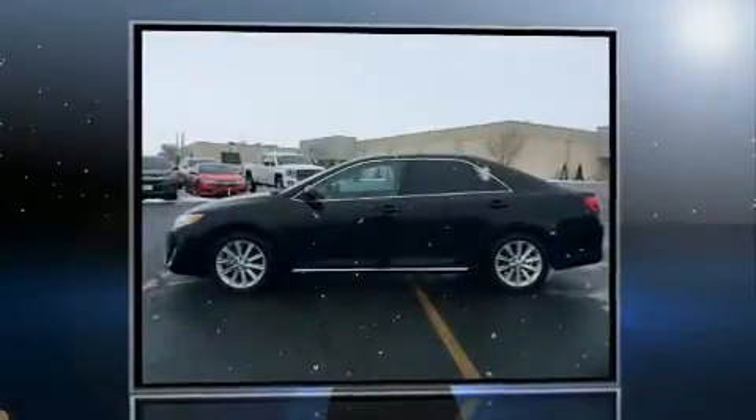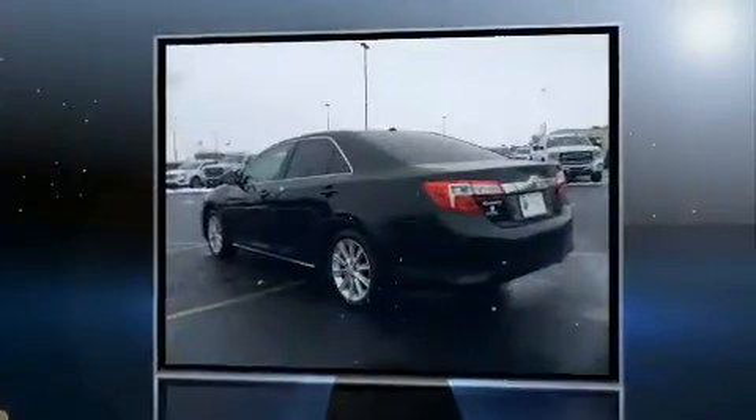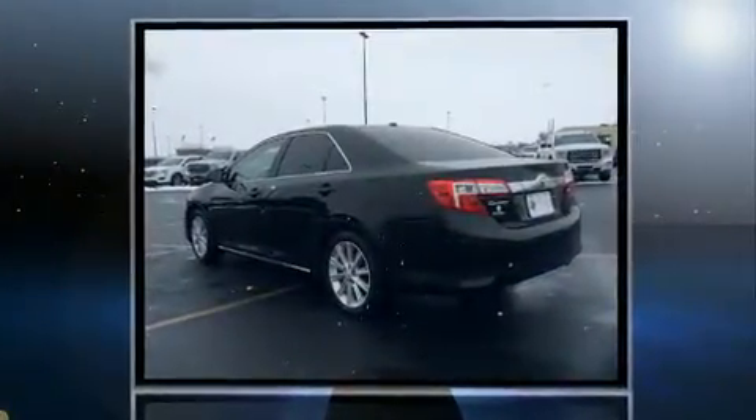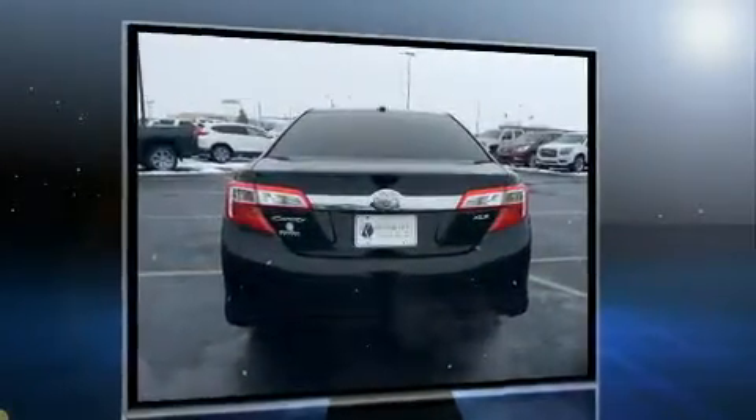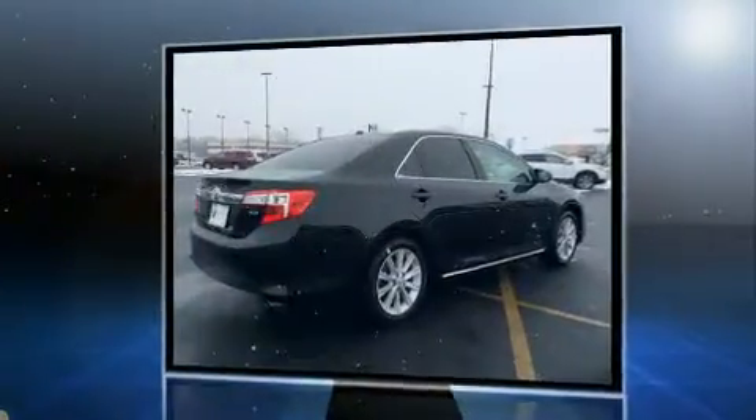Step into the 2012 Toyota Camry. Smooth gear shifts are achieved thanks to the 2.5 liter four-cylinder engine, and for added security, dynamic stability control supplements the drivetrain. Both high fuel economy and flexible performance are assured by the six-speed automatic transmission.